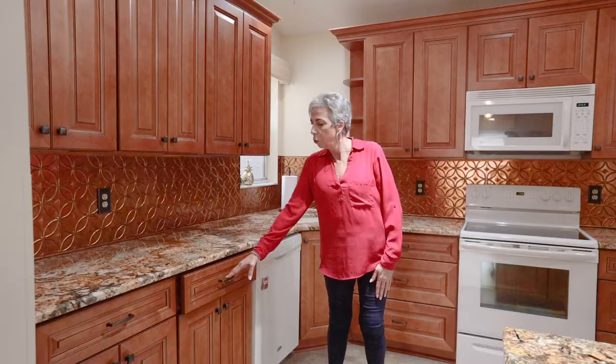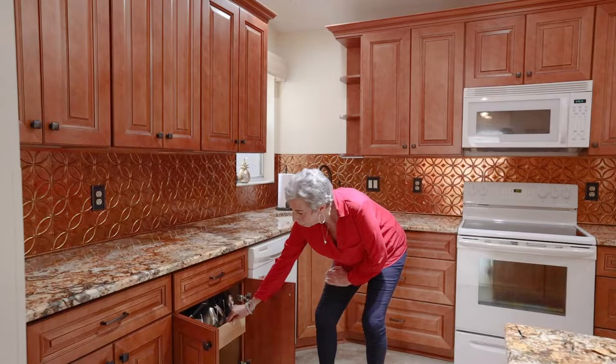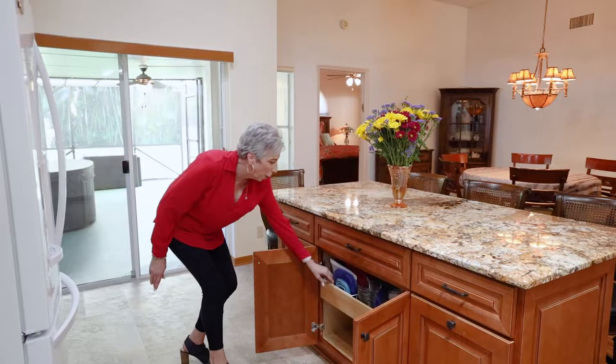The drawers are soft-closed as are the cabinets, and every cabinet has a pull-out drawer, which makes it easier to get your pots and pans. The island also has extra storage with pull-out drawers.